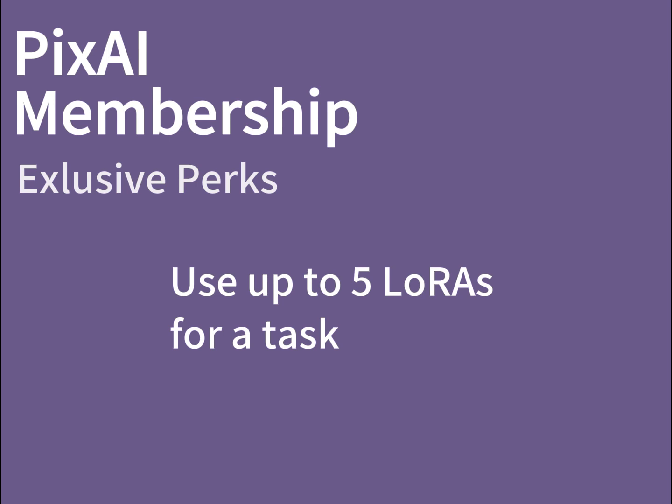During image generation, PixAI membership subscribers can use up to 5 LoRAs for a single task.